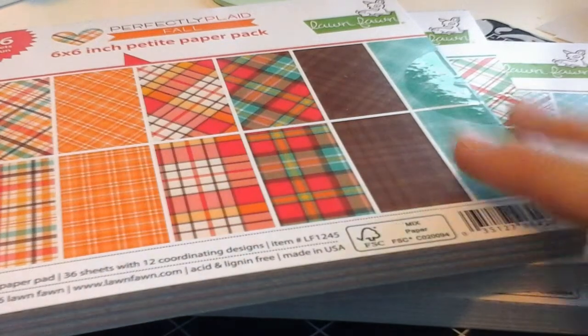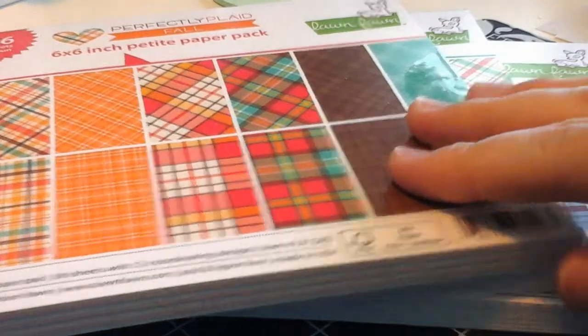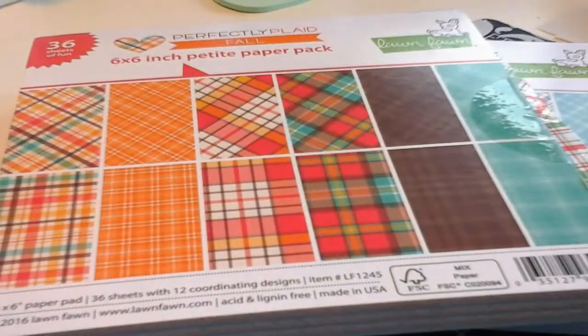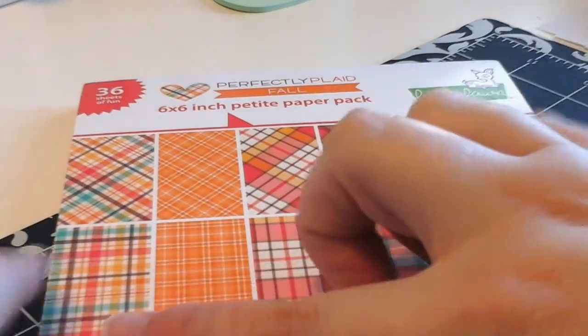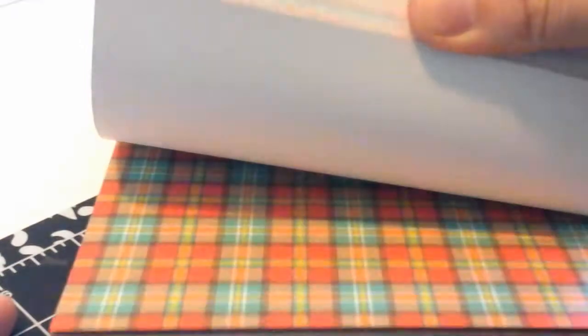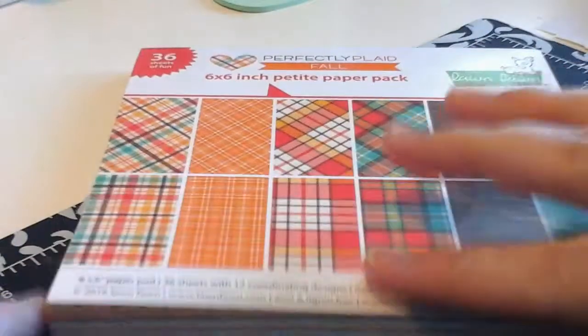Finally we have the paper packs. I got all three and they are gorgeous. I love plaid. They have one for fall, one in Christmas colors, and one in winter colors. The first one is called Perfectly Plaid Fall — I have the six by six paper pack and I love this orange plaid. My dad's favorite color is orange and it's going to be perfect for a card for him. All the papers are gorgeous and if you love fall colors definitely pick this one up. They're scaled down perfectly for cards and are great for backdrops.